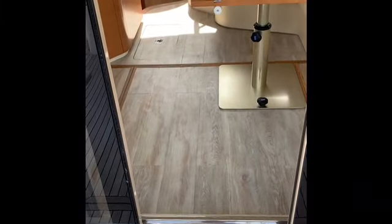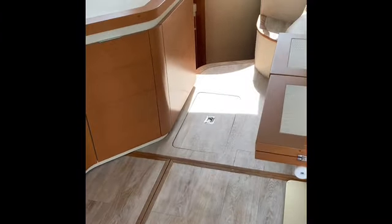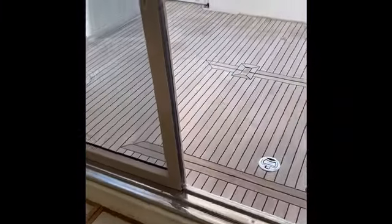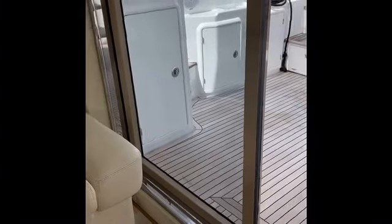You'll see that the salon area has hardwood floors that have been custom done — very nice, beautiful hardwood floors. There's nice large lounge seating that wraps around. Also, this table can be unscrewed from the base and moved out to the cockpit. So if you want to dine outside, you can take the table in or out. It makes it great for entertaining, and it opens up with four leaves so you can make it into a very large table.